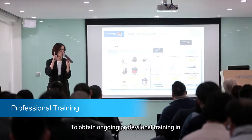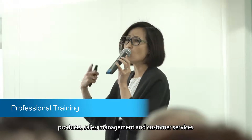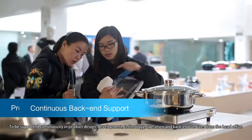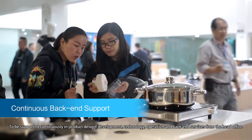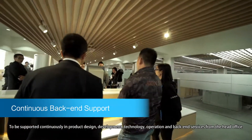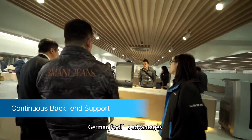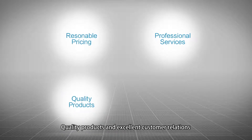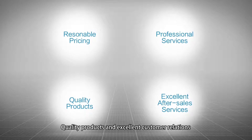Franchisees receive ongoing professional training in products, sales, management, and customer services. They are also continuously supported in product design, development, technology, operation, and back-end services from the head office. German Pool's advantages include reasonable prices, professional services, quality products, and excellent customer relations.